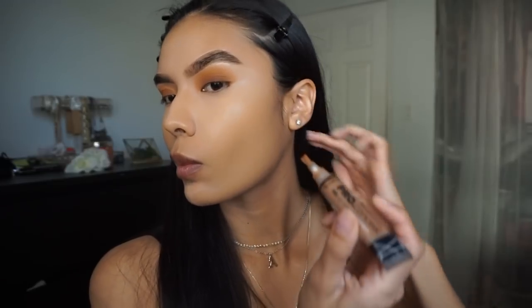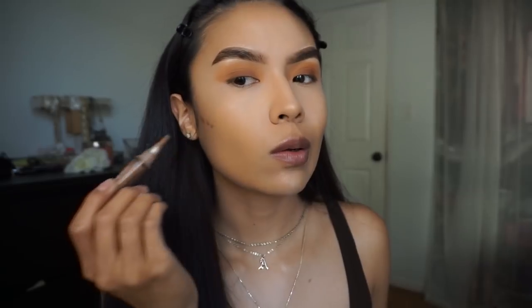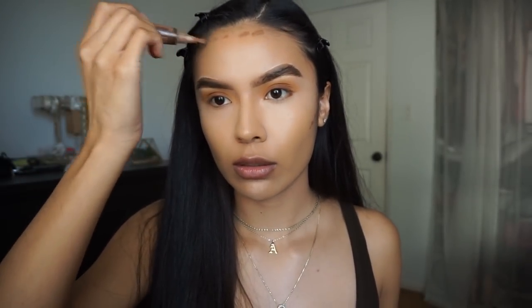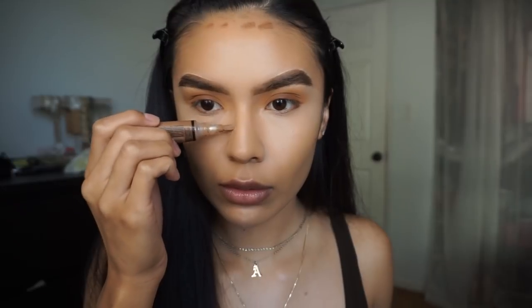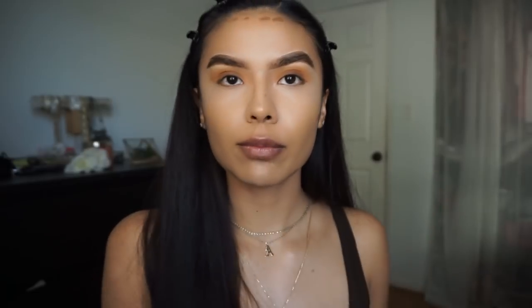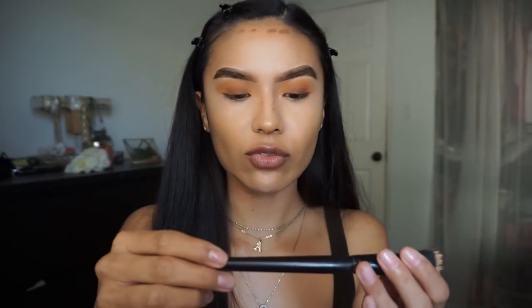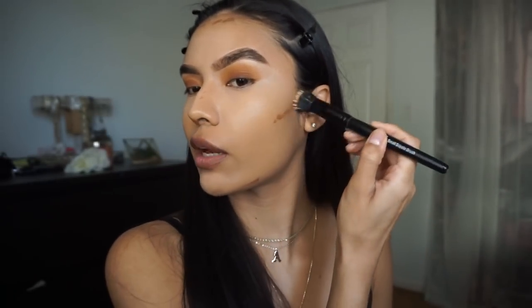For contouring my face I'm using the LA Girl Pro Concealer in Toast. I grab that and apply it to my forehead and cheeks. On my nose I don't put too much. Then I grab my ELF small stipple brush and blend everything out.